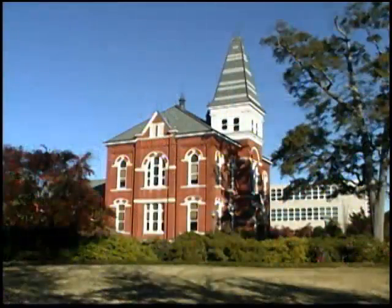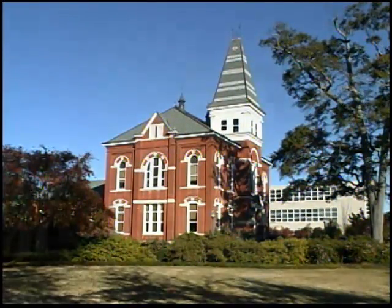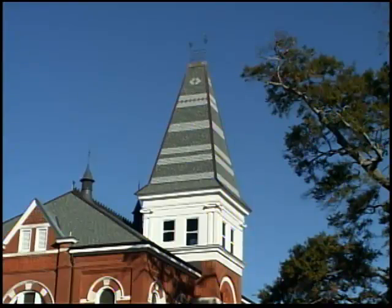Hargis Hall has housed many different departments throughout its history. It currently houses the Office of International Education, the Office of the Graduate School, and the Office of Study Abroad. Hargis Hall was burned down in 1979 by a fire during its reconstruction, and the steeple on top was completely demolished and had to be reconstructed by looking at photos. Hargis Hall precedes the construction of Samford by only a few months.